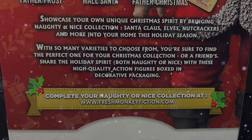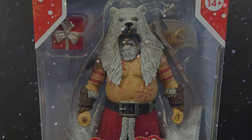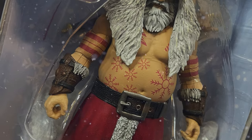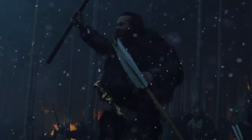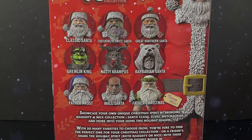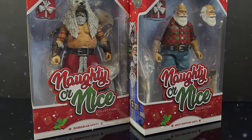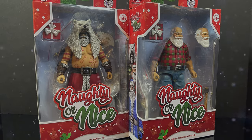I'll put links down in the description below on how you can grab yours. Now the second Santa — this is a very Santa-centric episode — we have one of my favorites in the form of the Barbarian Santa. When I first saw this I was like 'yeah, okay,' but when I got him out of the box it totally turned around for me. He's like the guy from the opening of Gladiator, one of the Germanic tribesmen. Sit back, relax, grab a nice hot cup of coffee — maybe pour in a little maple syrup. This is a look at the brand new Fresh Monkey Fiction Barbarian Santa and Great Northern Santa from their Naughty or Nice collection.